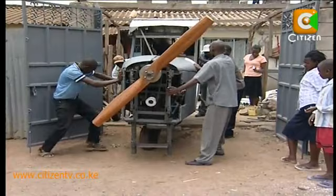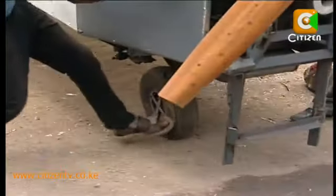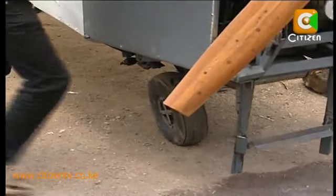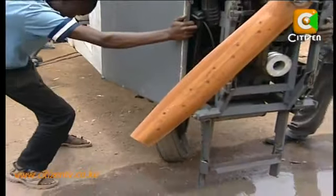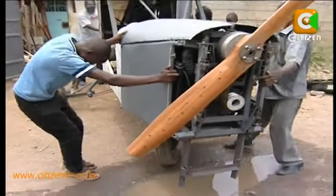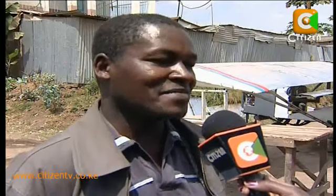This aircraft is unique as it is completely detachable, a feature that enables him to transport it by road — an added advantage as he takes it for the test run. As he wheels the aircraft's skeleton structure for assembly outside his compound, one begins to doubt its stability looking at the front wheel.